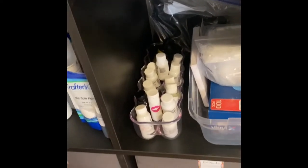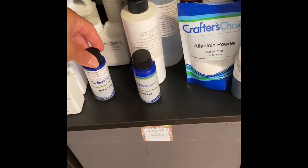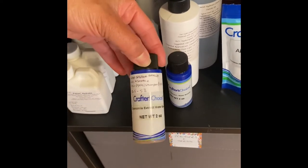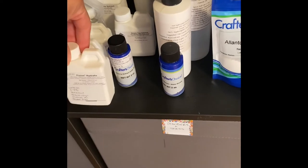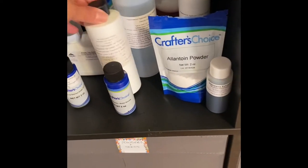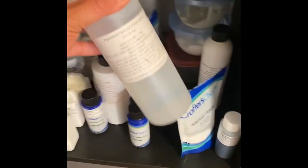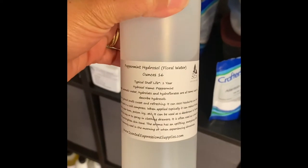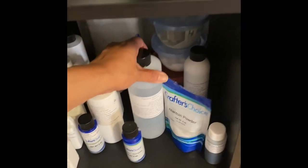Some more things we've got stored there. Here are some more of our extracts — like chamomile extract from Crafter's Choice, some Vision Hydrate, some hydrolyzed oat protein. And this is one of my new favorite things: it's peppermint hydrosol. It smells so good and it's great for our face washes.